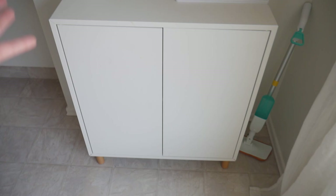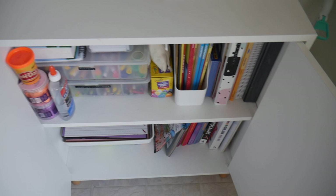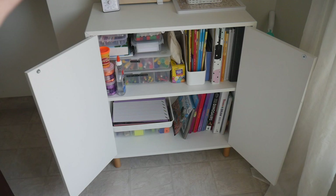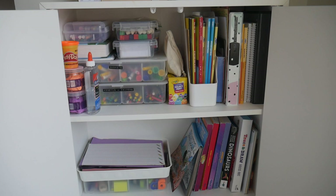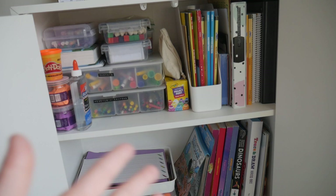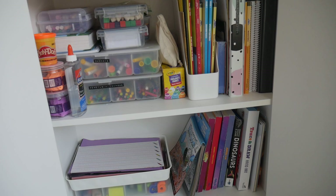Let's head into the cupboard. This is great because it is baby-proof for my toddler, so he cannot get in here. I just cleaned it and went through it — it was looking absolutely chaotic in here but it's so much better now. As the years progress this is going to look different with more curriculum and more things, but it works great for now when I'm officially homeschooling one child.